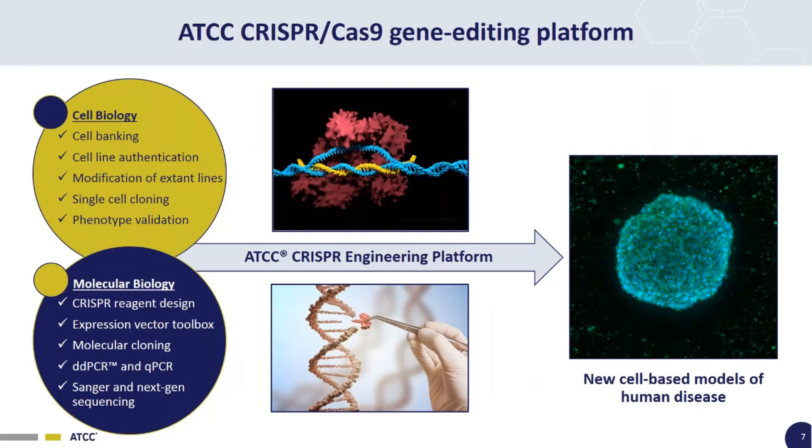Here at ATCC, we're particularly well-positioned to take advantage of CRISPR technology. We have extensive experience in cell biology and molecular biology, an extensive library of cell lines available for modification, and systems in place for single-cell cloning and genotype-phenotype validation. We have deep expertise for CRISPR reagent design, capabilities with qPCR, digital droplet PCR, and sequencing to analyze edited lines, and our own toolbox of expression vectors for different CRISPR genome engineering applications. We use all these capabilities together to generate and fully characterize new cell-based models of human disease.